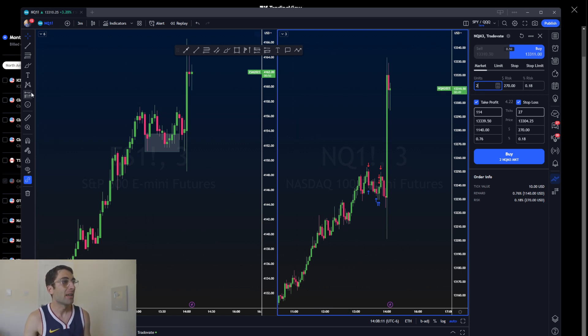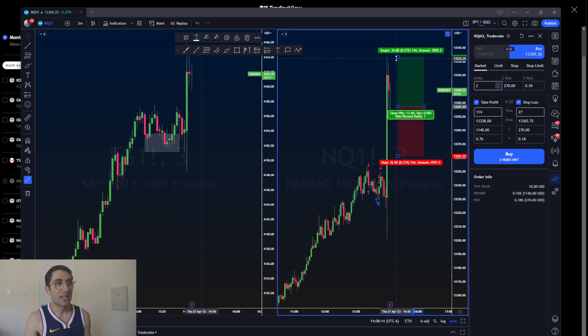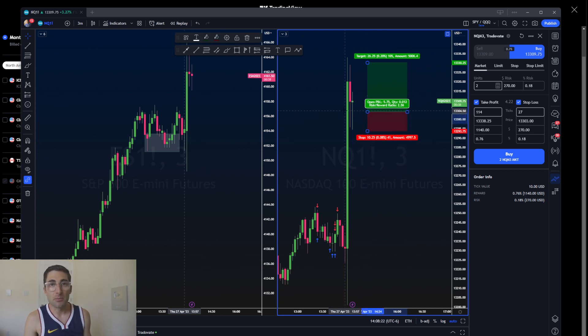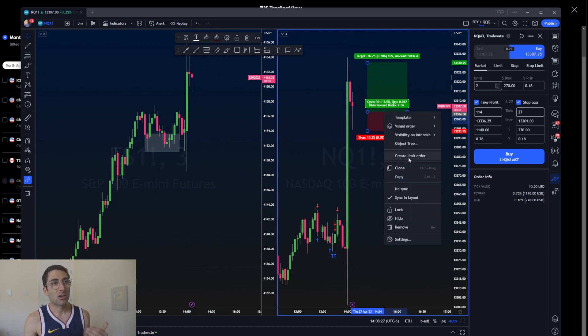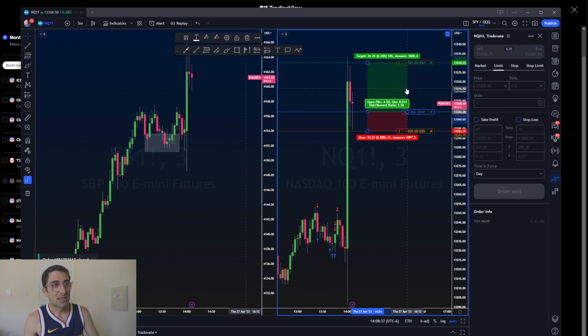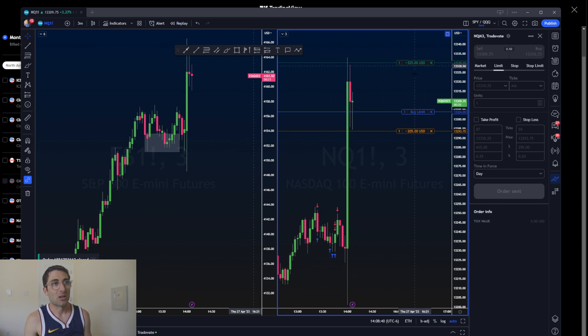So right here I could set up a trade for the NQ after hours — have a stop loss at the low of the wick, try to get in at the middle of the candle, and shoot for the highs. I right-click the chart, click Create Limit Order, adjust my units, and that could be a live trade. As you can see, my futures order is in — I'm risking $200 to make $500, which is a pretty good risk to reward. This isn't a trade I want on, so let's take it off.